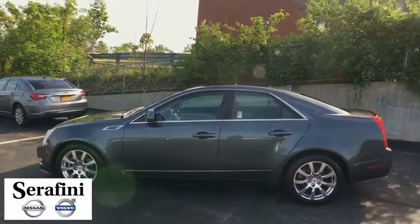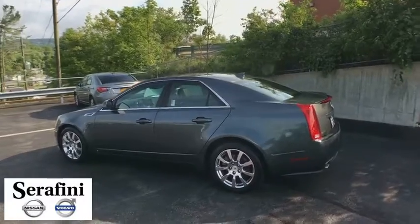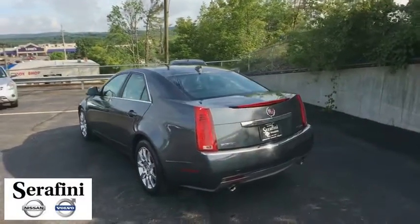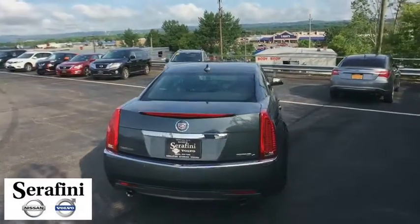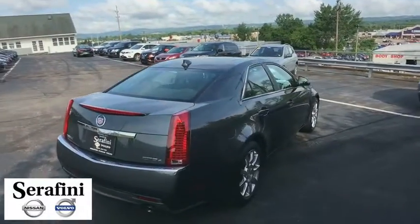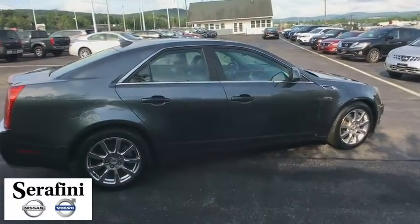This vehicle has less than 75,000 miles. Here are some of this vehicle's great options: XM satellite radio, leather-wrapped steering wheel, universal garage door opener, fog lights, heated front driver and passenger seats, alarm, front bucket seats, front license plate bracket, limited slip differential, wood grain interior trim, HID headlights, and sports suspension.